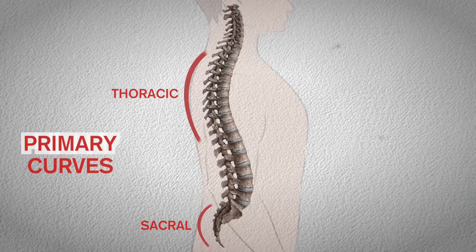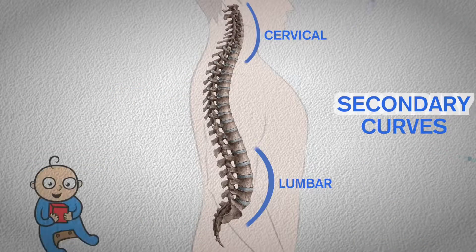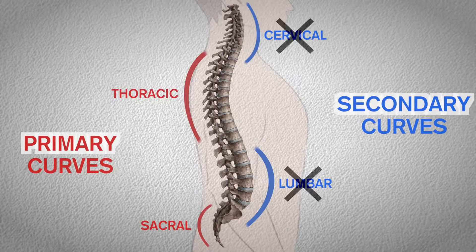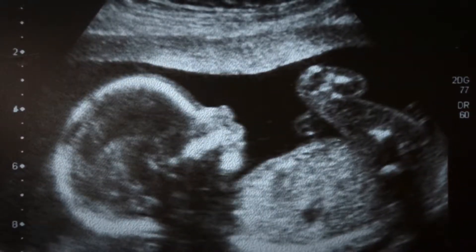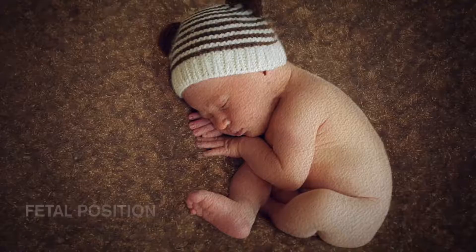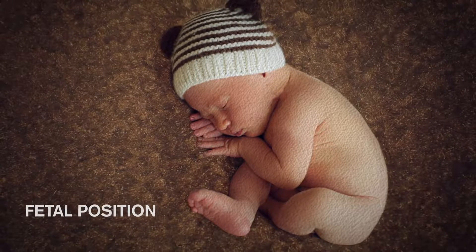Healthy curves are classified as either primary or secondary. In the case of primary curves, you've had them since birth. Secondary curves develop later on, meaning that at one point in life you were missing two curves. In the beginning, you were shaped like a C. The primary curves form during the fetal development stage, and the C shape is actually well suited to the cramped conditions of the womb.